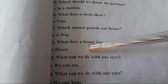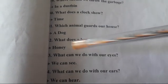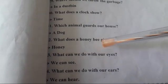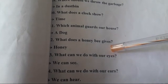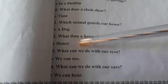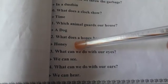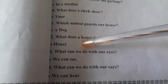What does a honeybee give? Honey bee हमें क्या देती है? Honey. Honey, यानि मधु.